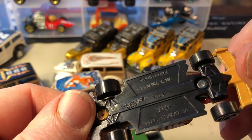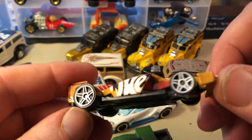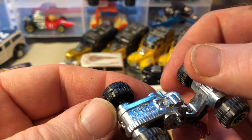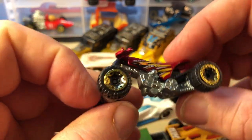Hot Wheels 500 — I think this is what it's called. Based on sort of an Indy or F1 car. And here's a Quad Rod — I think this was a new model.